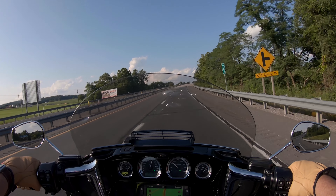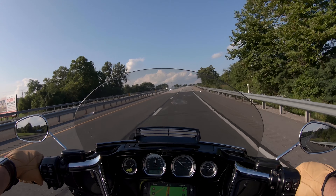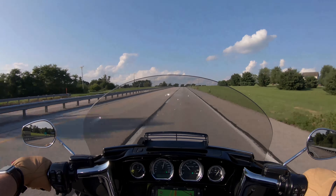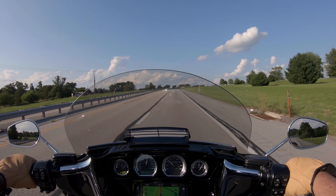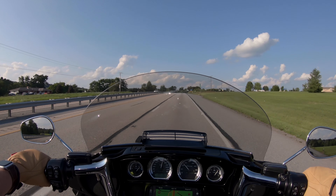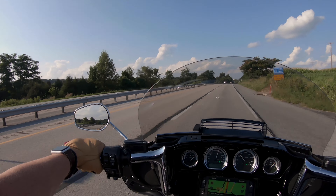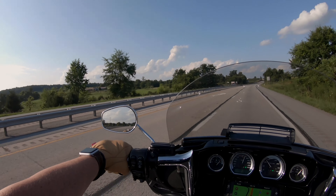The vent definitely makes a big difference because I'm getting that wind in my chest which is keeping me cool — it's pretty hot today here in Pennsylvania. I'm still in that pocket of air where my head's not bobbling around, and I've noticed I can see a lot clearer and a lot further without that head bounce.